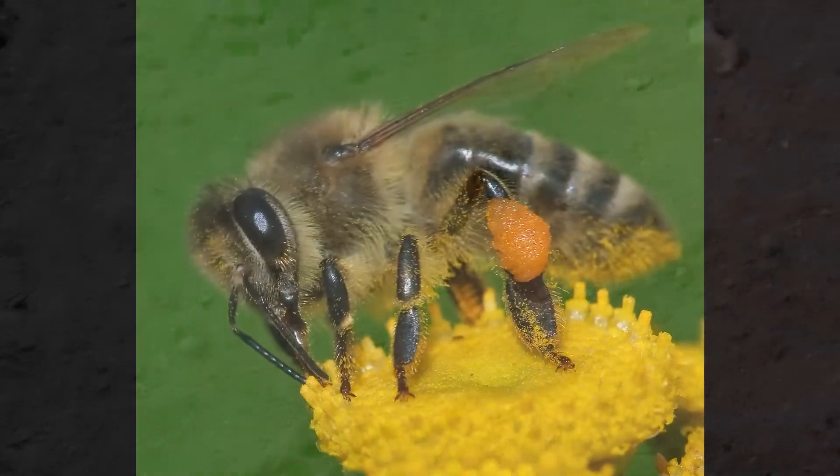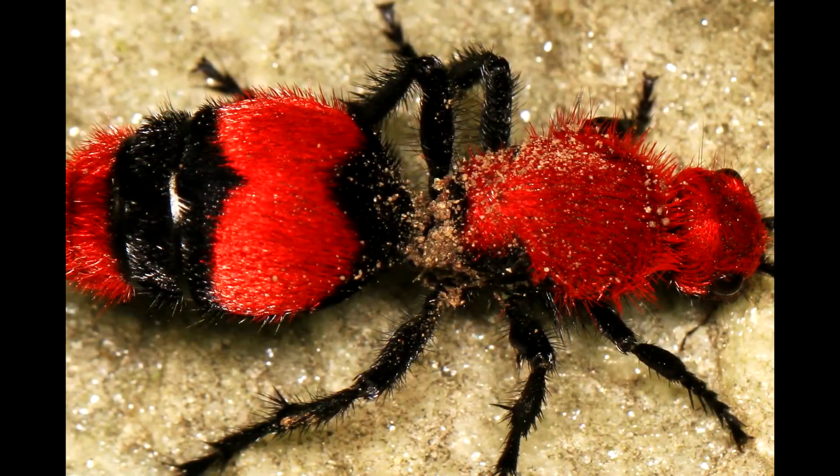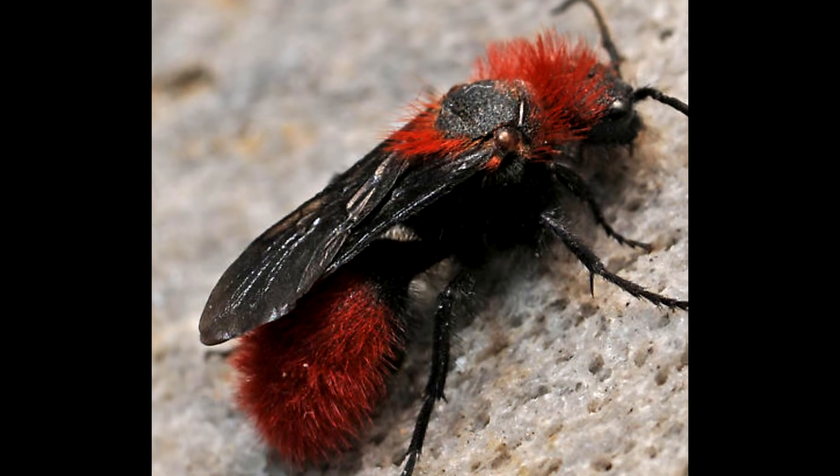They're solitary insects — they don't build nests. They're active in the day and settle down at night. Their exoskeleton is so strong it's 11 times stronger than that of a honeybee. The females are wingless and spend their days walking around, while the males have wings.